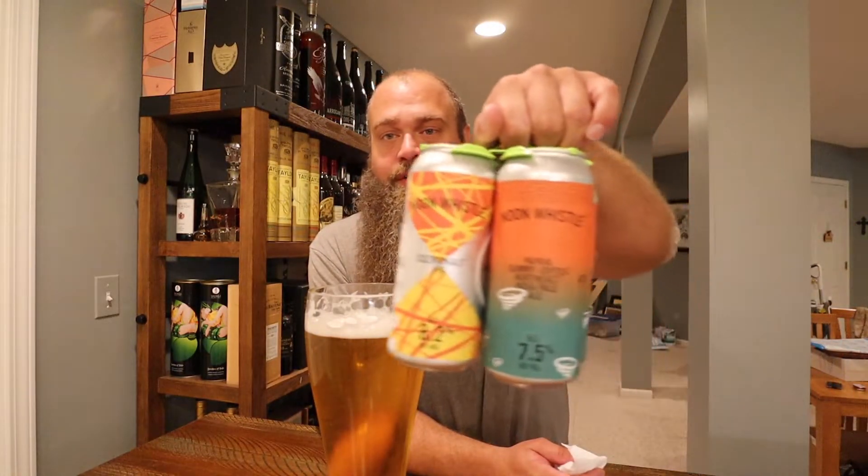There were a couple repeats — the Noon Whistle Papaya Gummy Vortex. I've had that for multiple weeks in a row now. I don't know why that's still anywhere for sale — it was so good. The only thing I could think of is the price point was a little high at $17.99 a four-pack. Maybe it's just a little pricey. And then that Cosmonaut IPA that they came out with this week — it's actually a bigger beer, probably similar in style. They're both IPAs; one's the northeast IPA and the other just says IPA. I'm assuming the cost of the papaya drives up the price, whereas the new Cosmonaut was only $11.99 a four-pack. So maybe price is a little deterrent there.